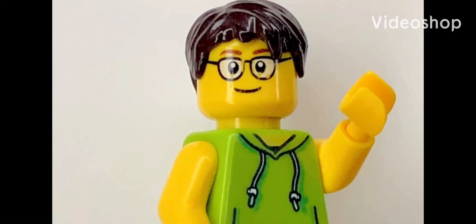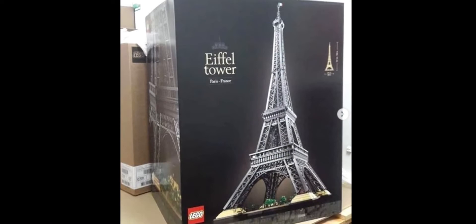Hey, what's up guys? Lego Kid here, and this was quite an unexpected Lego reveal for me. Apparently on November 25th, we're going to be getting a new Lego Icons Eiffel Tower set, which I never even knew we were going to be getting in the first place for this year.